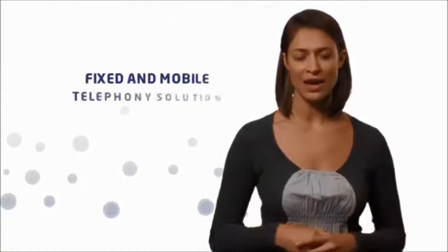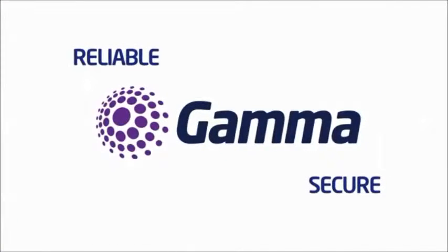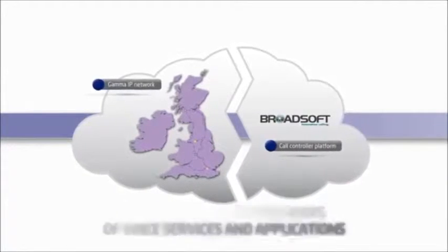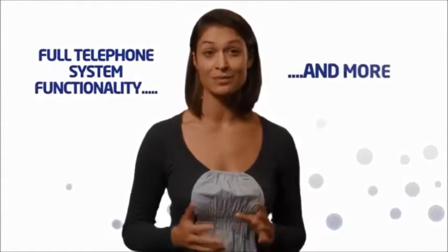Horizon provides an extensive range of fixed and mobile telephony solutions. At the core of Horizon is a reliable, secure IP network from Gamma, one of the UK's largest providers of voice services and applications, and the world's leading call controller from Broadsoft. This gives you full telephone system functionality and more.